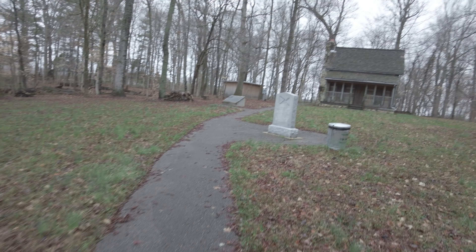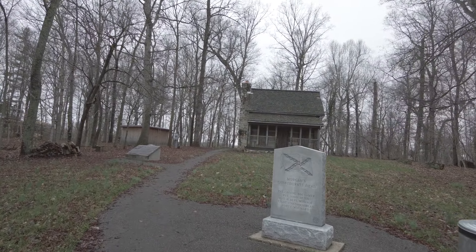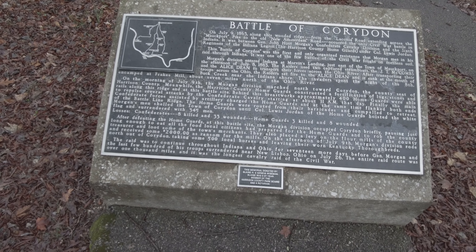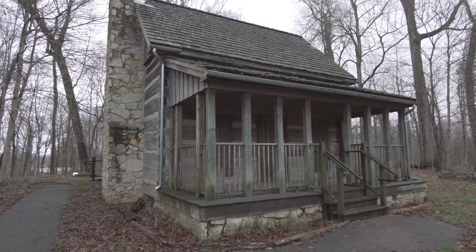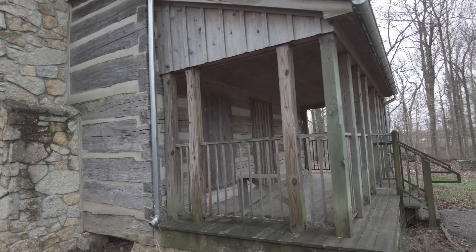I wonder what this building is. Now the main reason the Hoosiers finally retreated wasn't just because of the cavalry — they did have some defenses that they put in place the night prior — but what it really was, was because of all the artillery that the Confederacy brought for that final attack. It just kind of scared away the Hoosiers, and most of them ended up being captured.